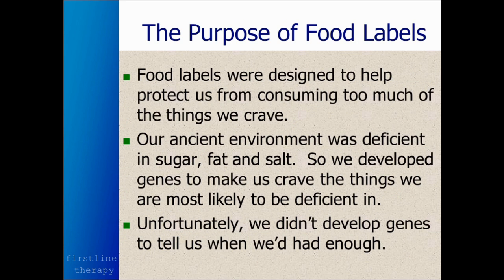Food labels are the next section we're going to cover. They were designed to help protect us from consuming too much of the things we crave. We crave primarily fat, sugar, and salt. Our ancient environment was deficient in those three things, so we developed genes to make us crave them.